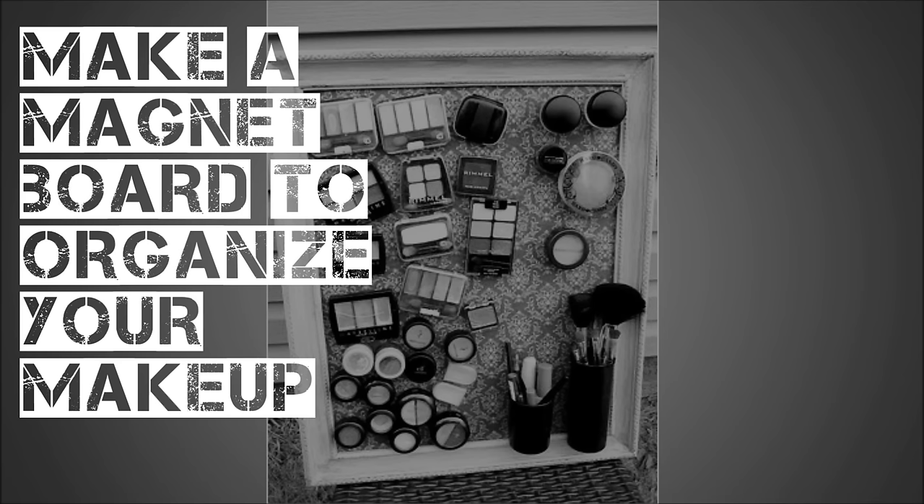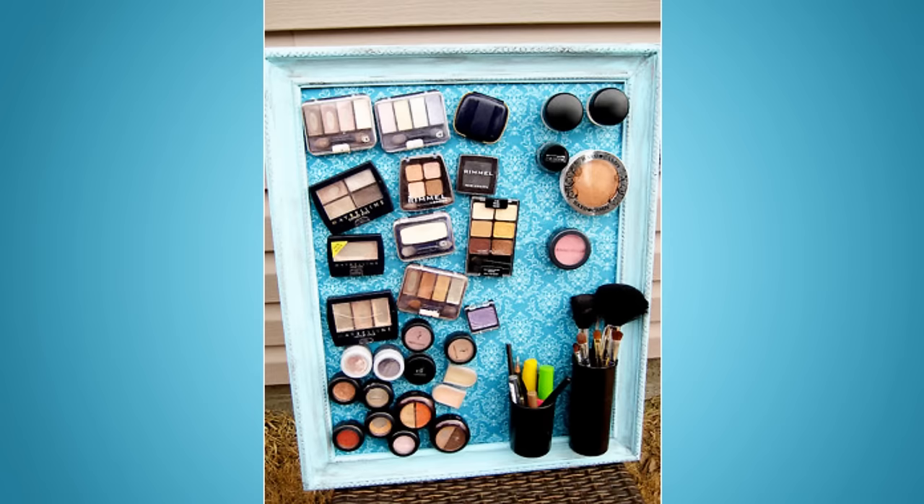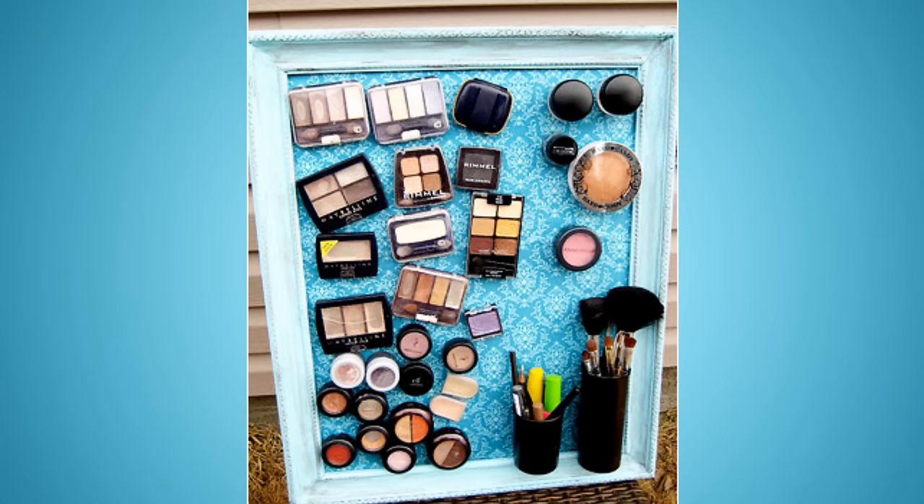10. Make a Magnet Board to organize your makeup. You could hang this on the back of your door or inside of one of your cabinets, or on any bit of blank wall that isn't serving any other purpose. This one actually comes with a tutorial — please scroll down and check out the description area.